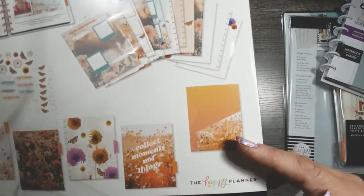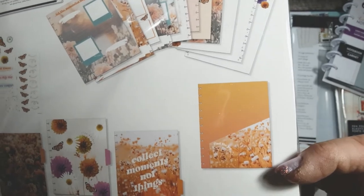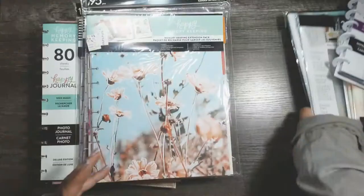The folder gives such Lunasa, Maven vibes. With that, I also got two packs of the Happy Memory Keeping photo page protectors.